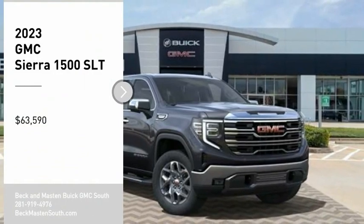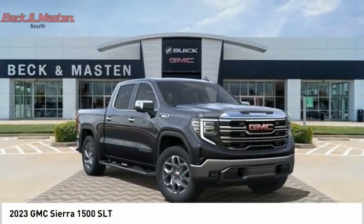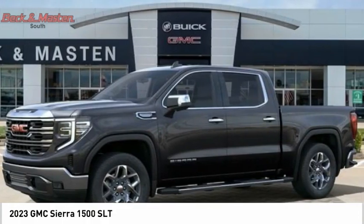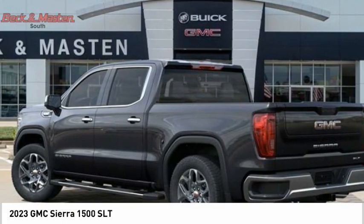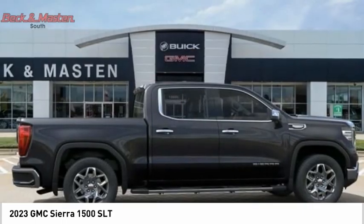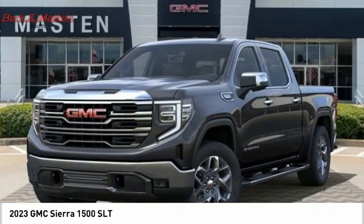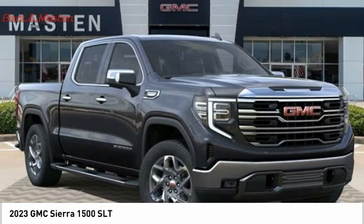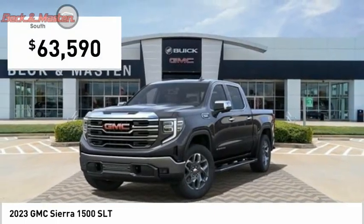Looking for the right vehicle? Check out the 2023 Sierra 1500. The GMC Sierra is a full-size pickup with all the functionality you could expect. With multiple trim levels, the GMC Sierra provides a wide range of features for you to enjoy. Power and advanced technology can both be found in this fantastic truck, and it is priced below $65,000.